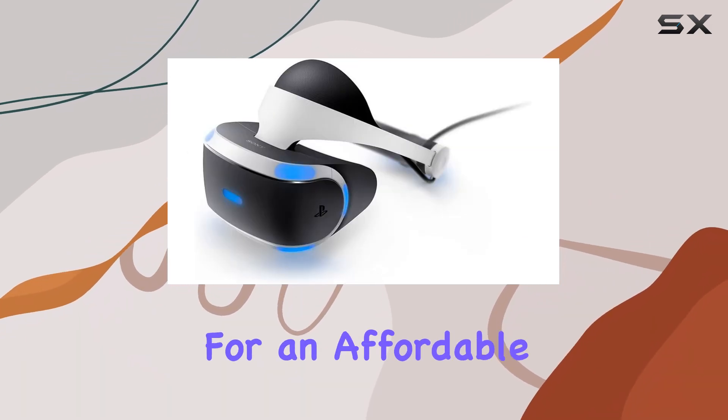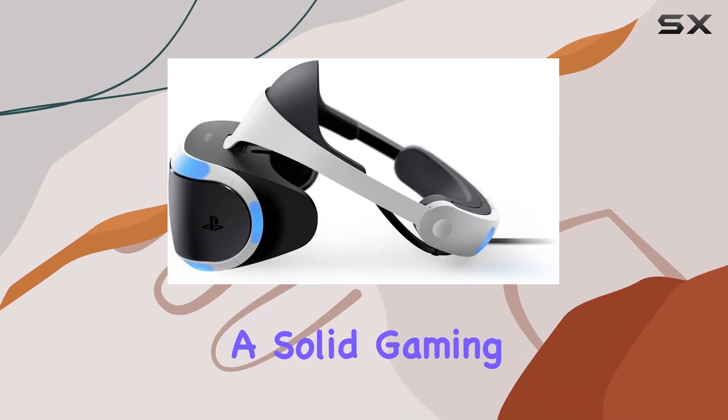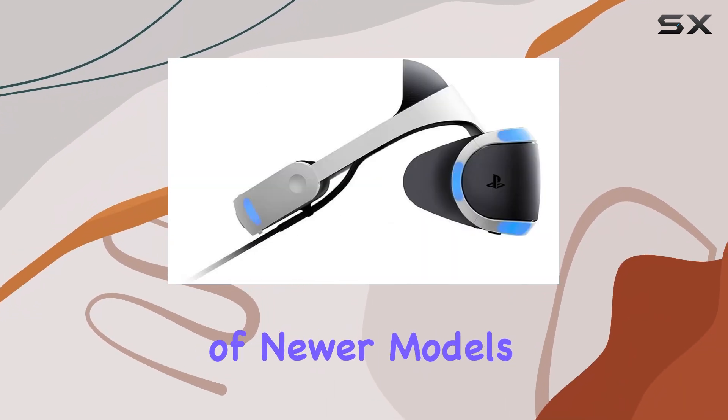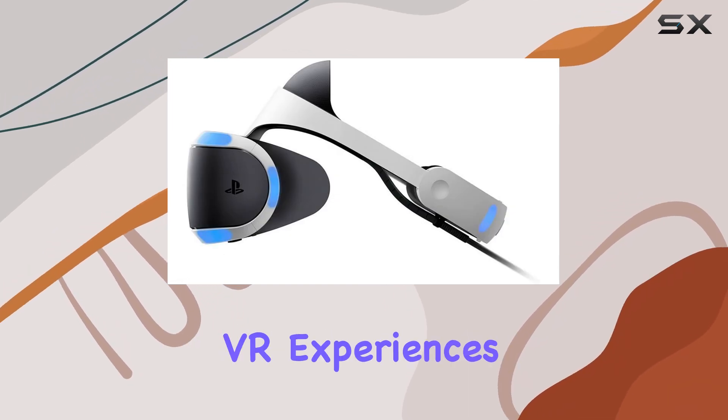So, if you're looking for an affordable, comfortable, and easy-to-use VR headset with a solid gaming library, the PlayStation VR is definitely worth considering. Despite its shortcomings and the release of newer models, it still holds its own as a gateway to immersive VR experiences.